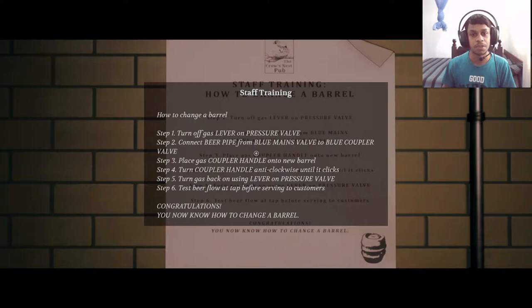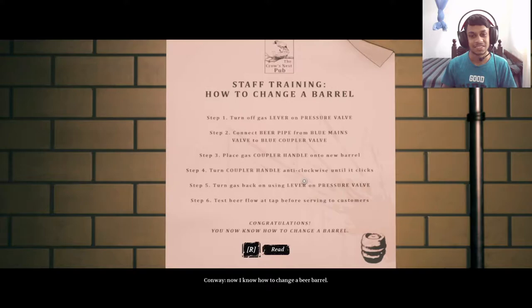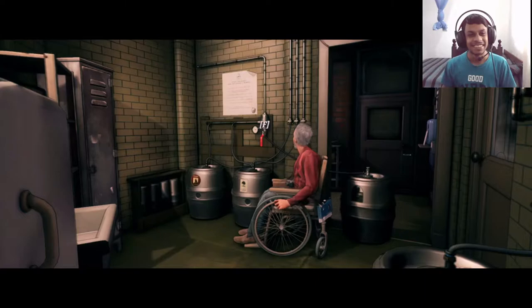How to change a barrel: turn off gas lever on pressure valve — already did that. Connect beer pipe from blue mains valve to blue coupler valve. Disconnect it, place gas coupler handle onto new barrel, turn coupler handle anti-clockwise until it clicks, turn gas back on using lever on pressure valve, then test beer flow at tap. Congratulations, now I know how to change a beer barrel.